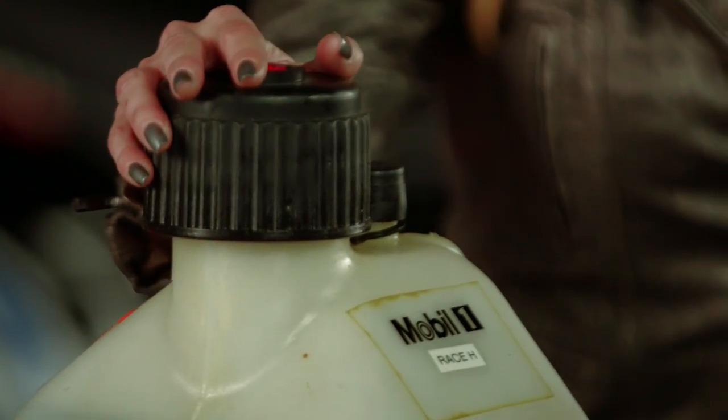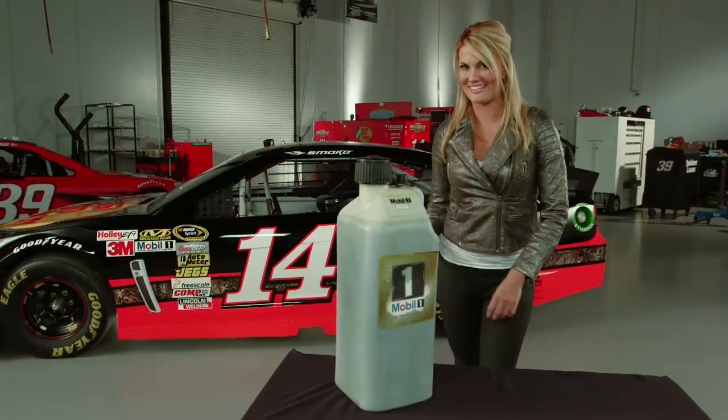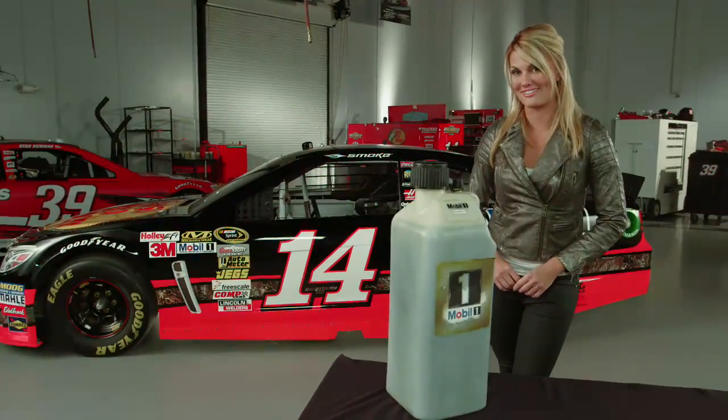This six-gallon jug is how much oil a race car consumes in one 500-mile race. By comparison, your street car consumes this much oil in five oil changes.